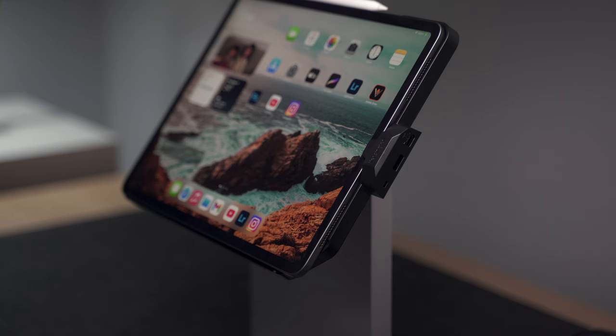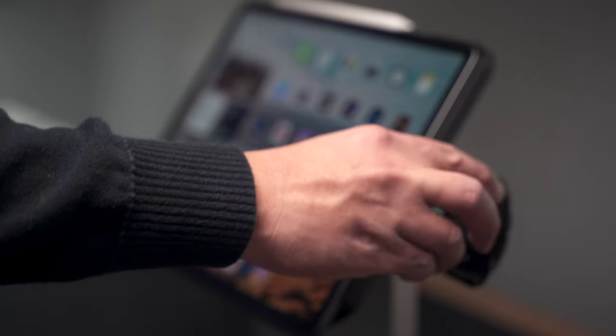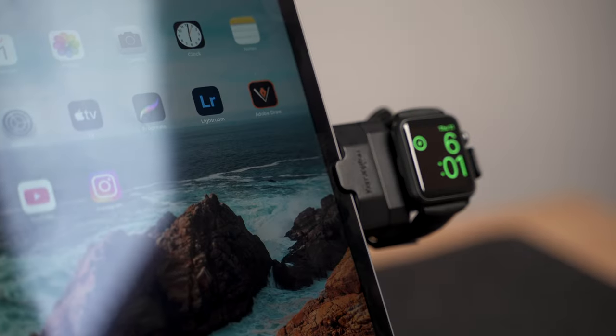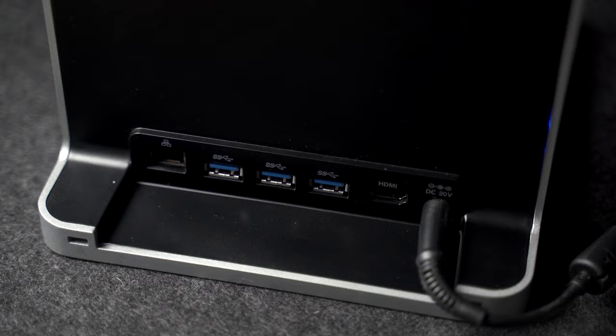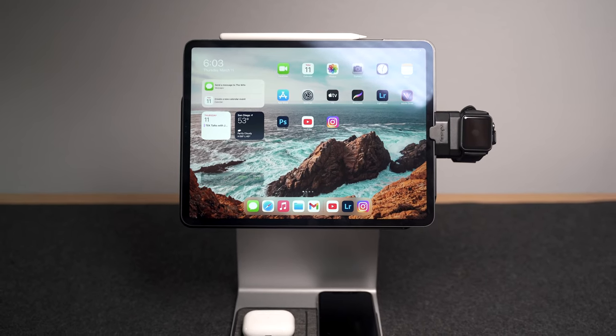But wait, there's more — I've always wanted to say that. Coming sometime later this year from Kensington is an additional accessory that lets you also charge your Apple Watch. So the Studio Dock is a charger, a hub, and an iPad stand, all rolled into one stylish and convenient package.